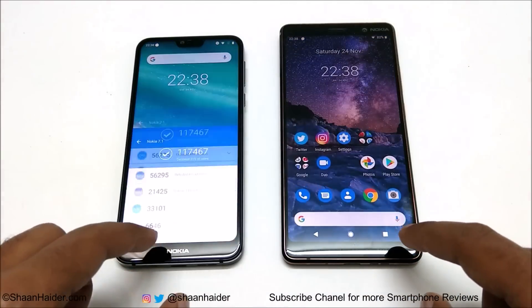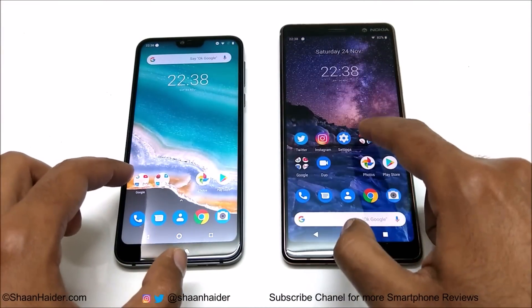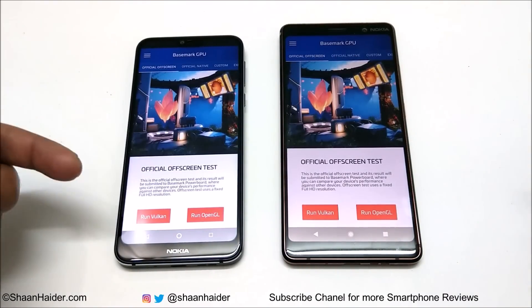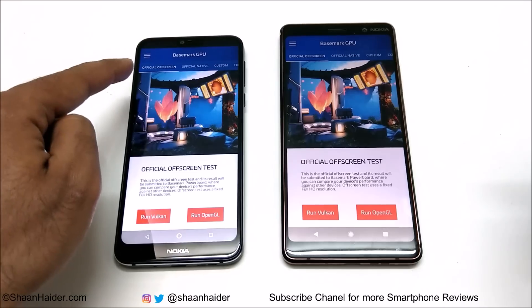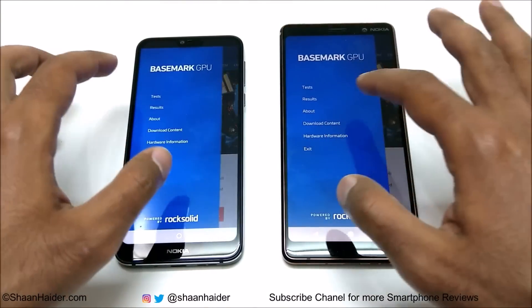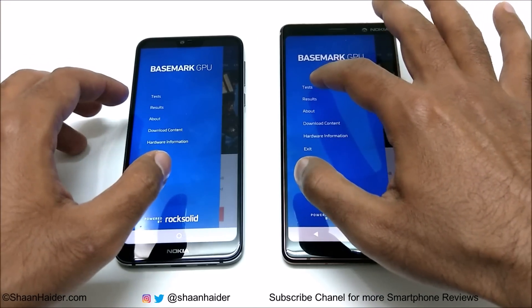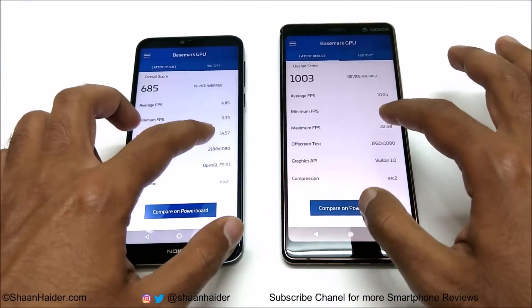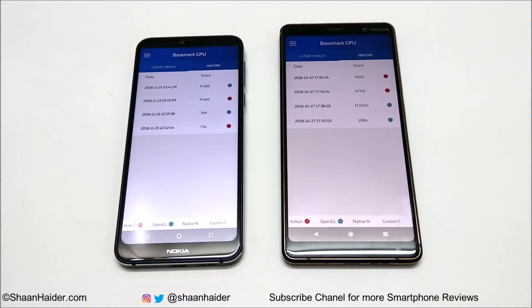Now let's look at Basemark GPU. This test is divided into four parts: Vulkan and OpenGL, each based on offscreen and native modes. We have already performed all four tests and here are the score results. We have two tests for Vulkan and two for OpenGL.